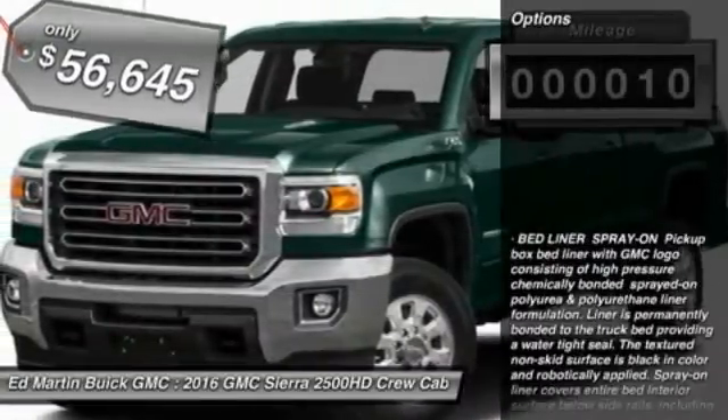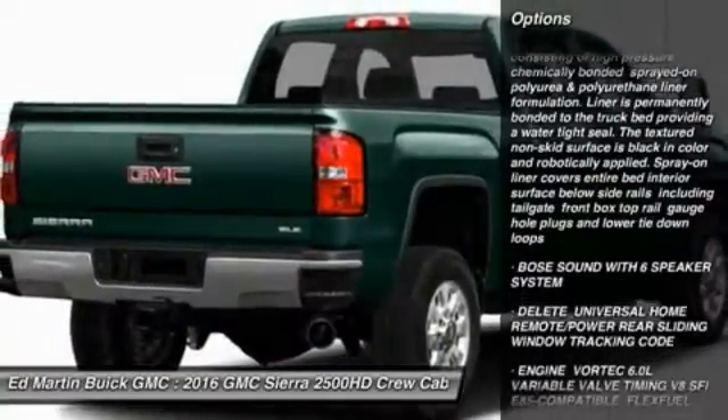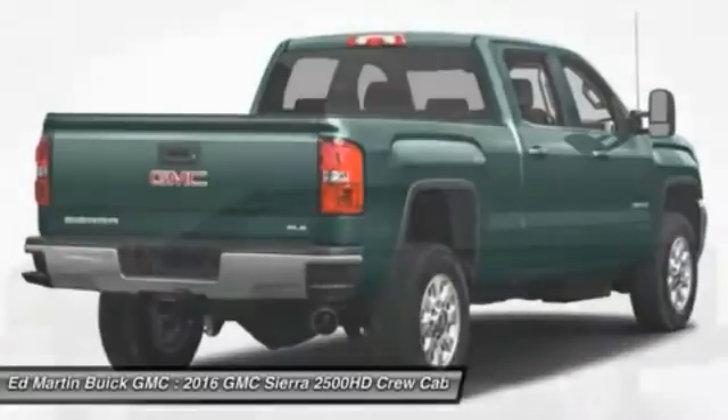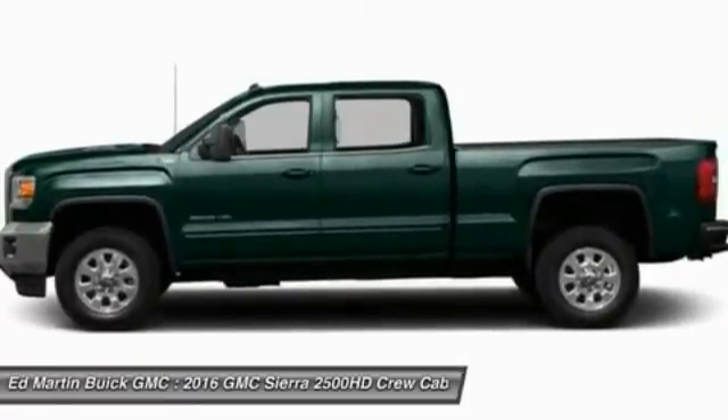Here are some of this vehicle's great options: tow hitch, power passenger seat, anti-lock braking system, Bluetooth, power steering, four-wheel drive, four-wheel disc brakes, AM FM stereo radio, CD player, and MP3 player.